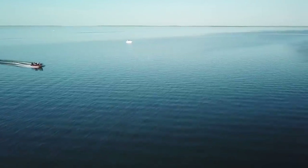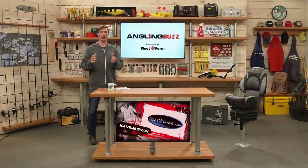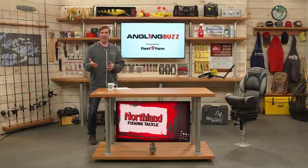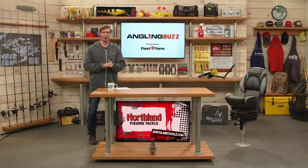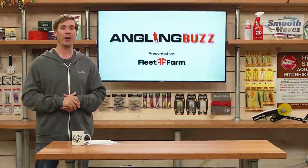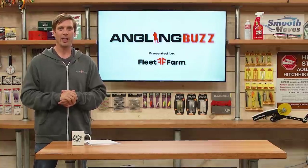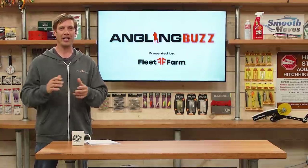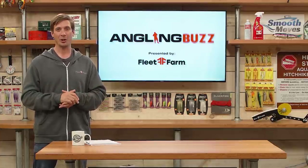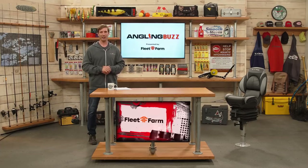Many times I've left a spot and the other boat there said, 'Why'd you leave? They just started biting!' It's difficult to know when to stay and when to leave. If you go to anglingbuzz.com you can see more articles and videos from Joel and other great anglers. On next week's show we're going to be talking about crankbait logic. And as always, remember to stop the spread of aquatic invasive species — anytime you're leaving any body of water, remember: clean, drain, dry. Thank you for joining us this week. I'm Troy Linder, and we'll see you next time.